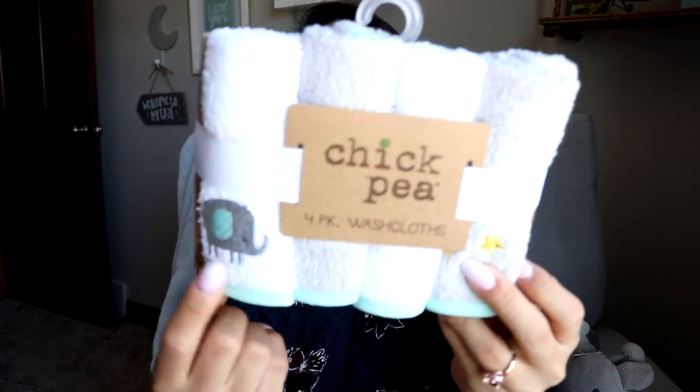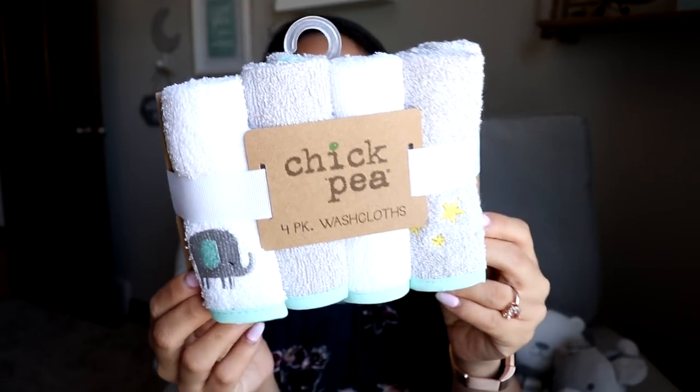I also purchased some mesh wash bags at Marshall's for only $2.99 — I figure we'll need these when I do his laundry, especially for little socks, mittens, and hats to keep it all together. I also got washcloths from the brand Chick P — I love the cute elephant on them. It was $3.99 for a set of four. I realized when prepping all his stuff that I didn't have any washcloths or burp cloths, so I needed to grab some.